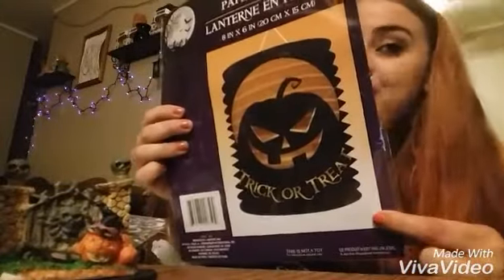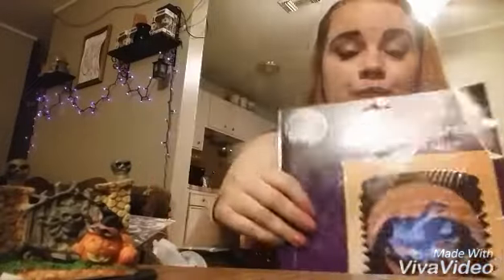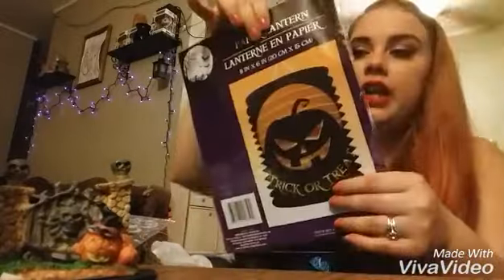The next couple things I got are little paper lanterns. This one says Trick or Treat and it matches the design of the cups that I got. I plan on getting those little electric LED tea lights to put in it and then popping them up somewhere. And I got another one.